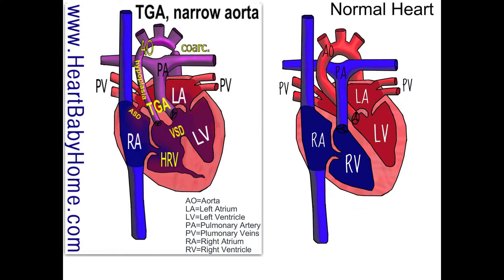Now that would be really bad if it wasn't for that VSD in the middle. That's a ventricular septal defect, and it allows the blood to mix between the lower chambers of the heart. This isn't really a good thing because it makes your heart inefficient, but if you have TGA without that hole, it's not compatible with life — so it's really good that hole was there.